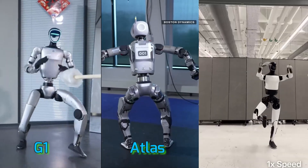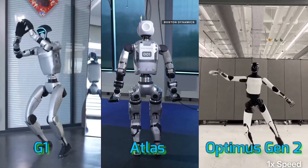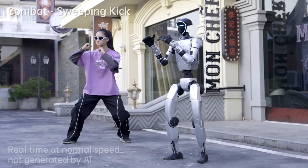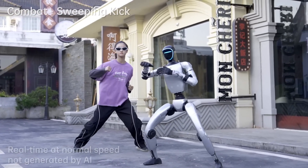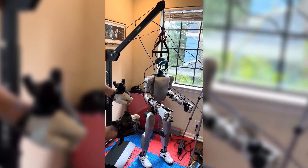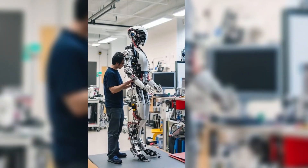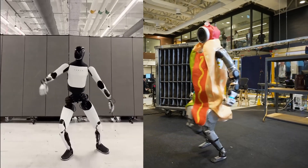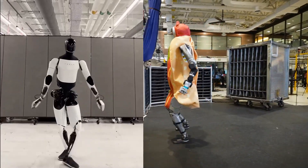Let's break down the battle of the bots: Unitree G1 vs. Boston Dynamics New Atlas vs. Tesla's Optimus Gen 2. Size-wise, the Unitree G1 is the smallest at just over 4 feet tall — perfect for small spaces and less intimidating than a full-sized humanoid towering over your cat. Both Atlas and Optimus stand at nearly 6 feet, making them factory floor-ready, or nightmare fuel, depending on your point of view.